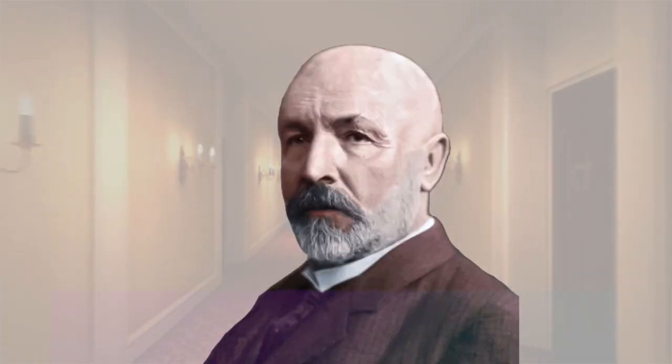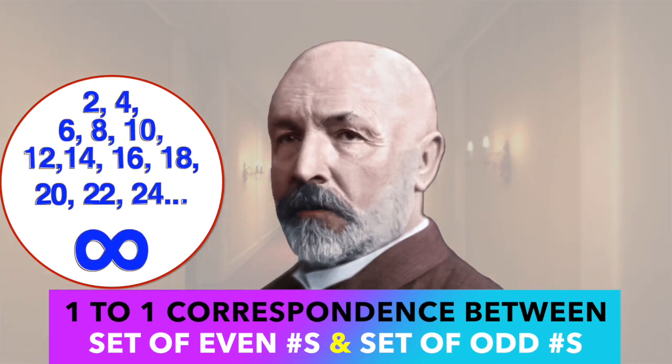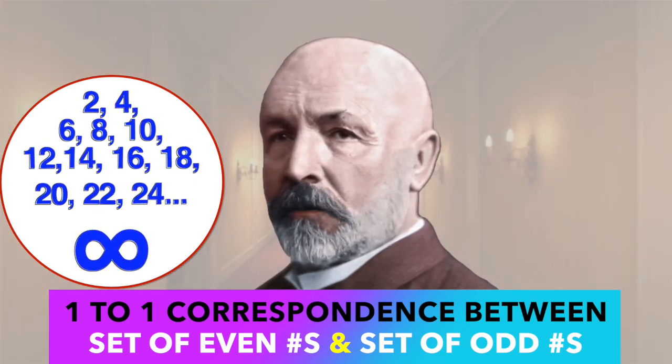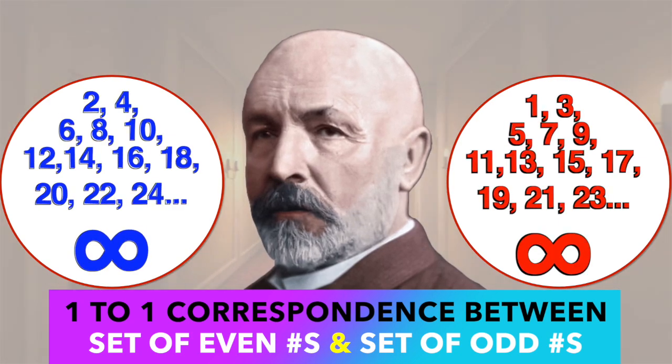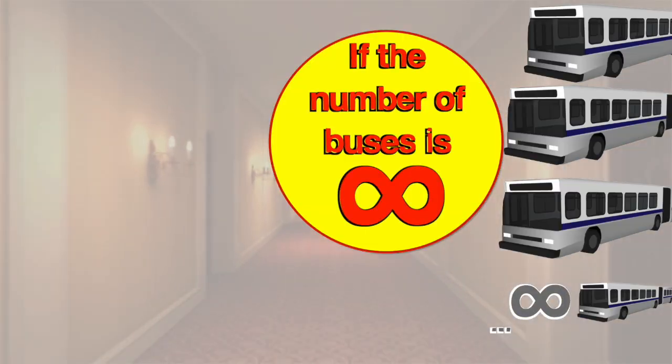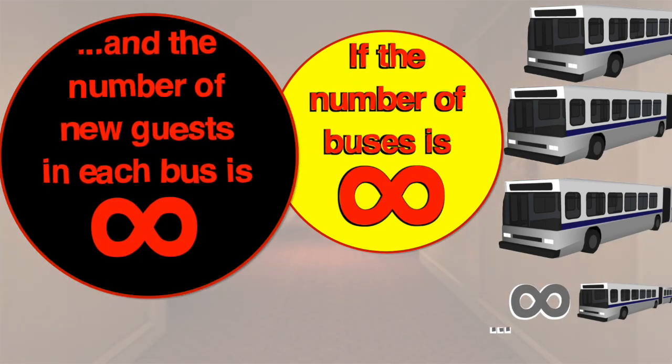In Cantor's proof, this case signifies that the size of the infinite set of all even numbers equals the size of the infinite set of all odd numbers. Now, the next challenge: an infinite number of buses arrive, each carrying an infinite number of guests. Would it be possible to accommodate all these infinite guests from infinite buses in Hilbert's Hotel?